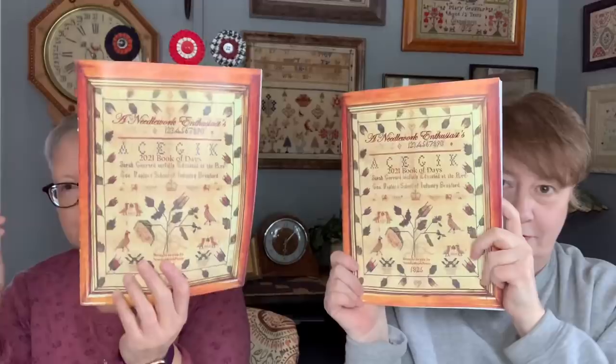We have had a lot of questions about where we get our Book of Days. It is by Needlework Press. It can be found at any local needlework store — I don't think you can get it on Amazon. Vicki only sells to local needlework stores. If you can't find it, Vicki's local shop is The Attic, and they keep them well stocked. Call The Attic and order it from there.